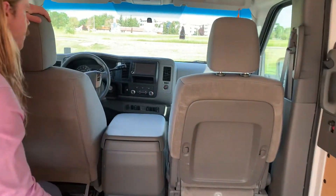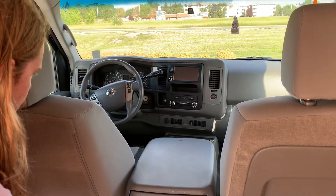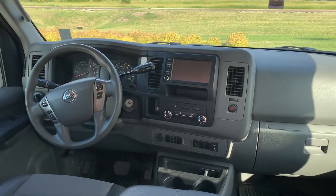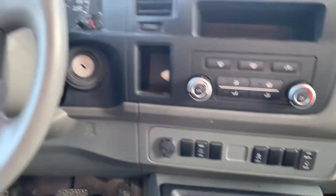All right, you've got a nice big media center there. You've got your parking sensors, backup camera, all sorts of stuff. It's a very, very spacious interior. Of course, it is a cargo van.